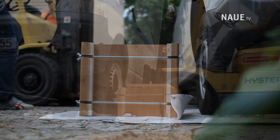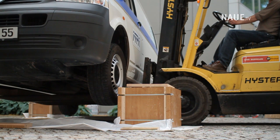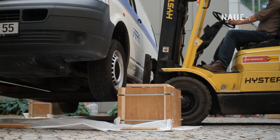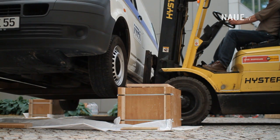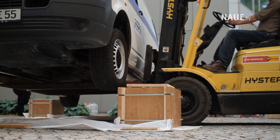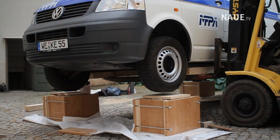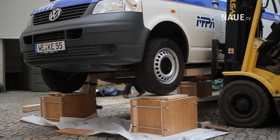The formworks were filled and the SecuGrid geogrid layers were inserted. The van was positioned and lowered — no error could be made; everything had to fit exactly. As a safety precaution, the forklift remained in place after the van had been lowered.